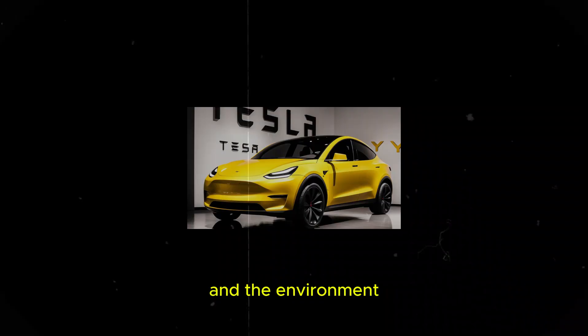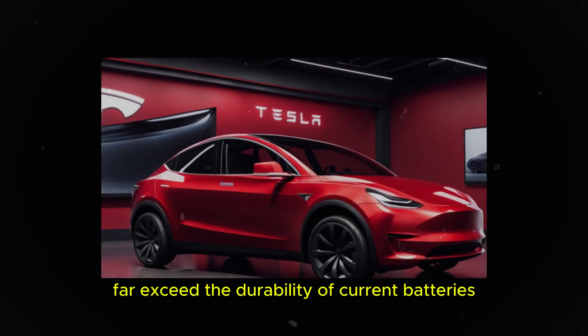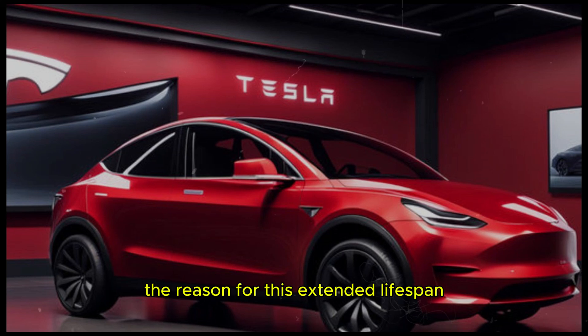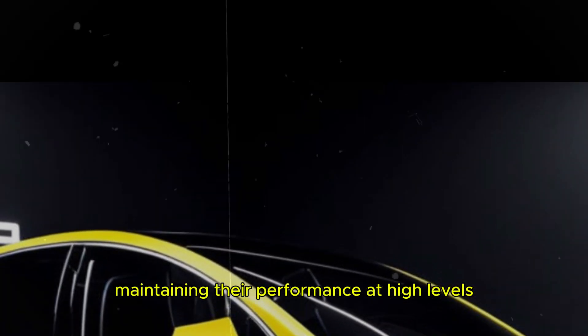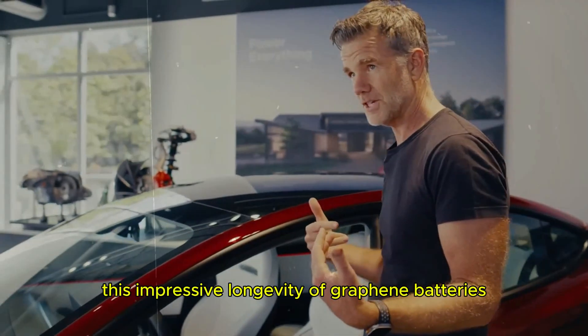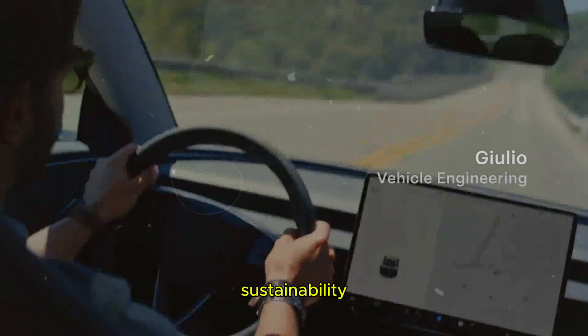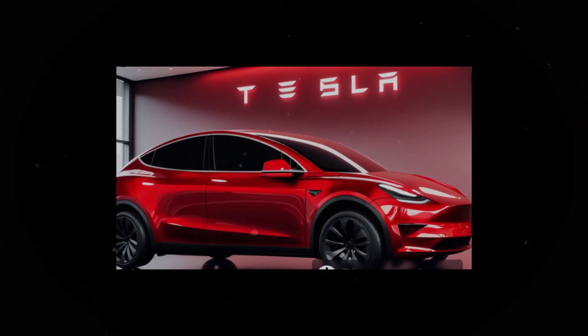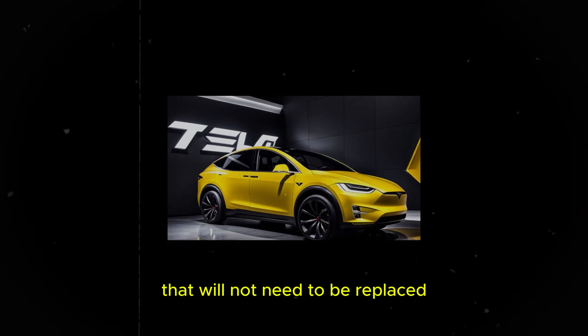We are on the verge of a revolution in energy storage, driven by advances in battery materials and technology. The competition between global companies promises to accelerate this innovation, bringing tangible benefits to consumers and the environment. The charge and discharge cycles of graphene batteries far exceed the durability of current batteries. The reason for this extended lifespan lies in the high stability of graphene — this innovative material helps to resist the degradation that normally affects batteries over time, maintaining their performance at high levels for much longer.